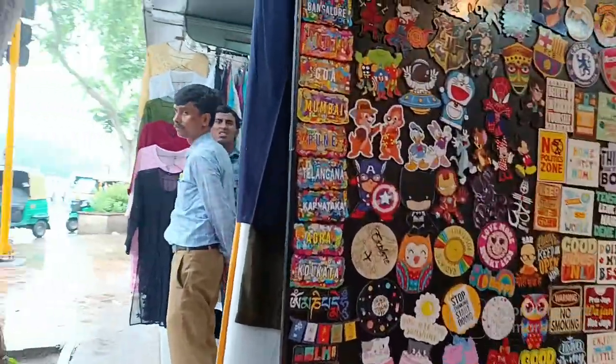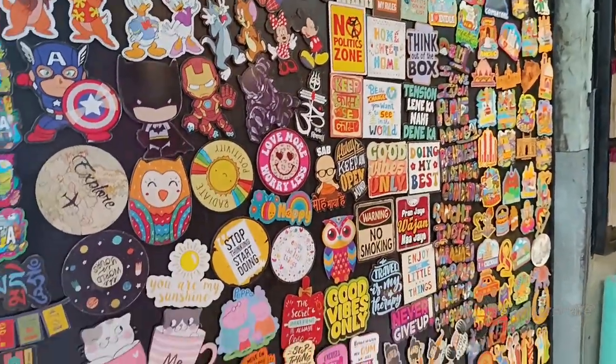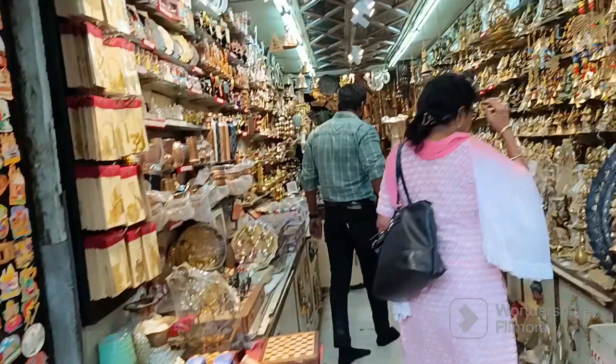Let's explore the next shop. This is a very colorful shop. There are fridge magnets for 100 rupees, and you can get a lot for 50 rupees. You can buy at a fixed price in this shop. You can find a lot in these shops.